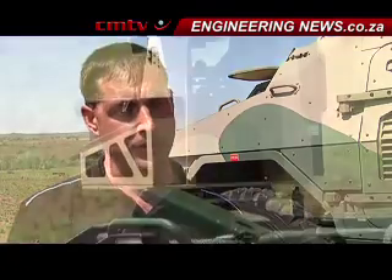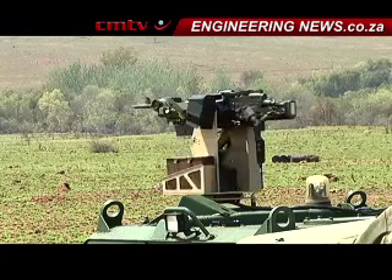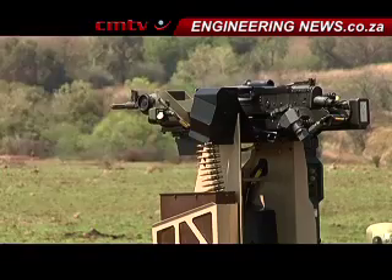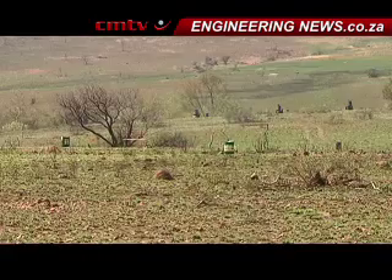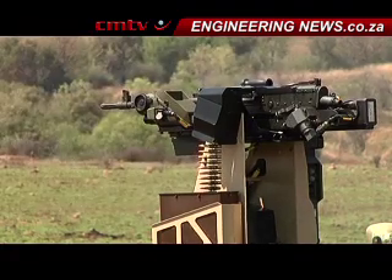It was actually launched two years ago at AAD down in Cape Town. Since then, we advanced the system by adding infrared capability, meaning you can also see by night and operate the weapon by night. We also added 360 degrees of traverse, meaning it can go all around, not only limited to 270 degrees. So it's not quite a new turret, although we are demonstrating other capabilities — able to support not only 7.62, but also 12.7 and 20x42.